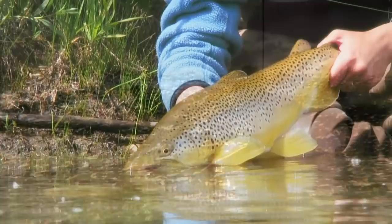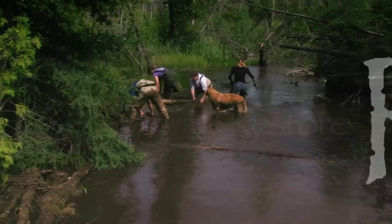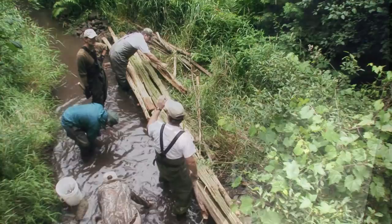Let him go back to live another day. Look at that fish. World record!